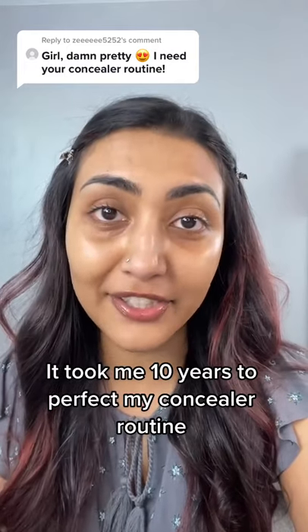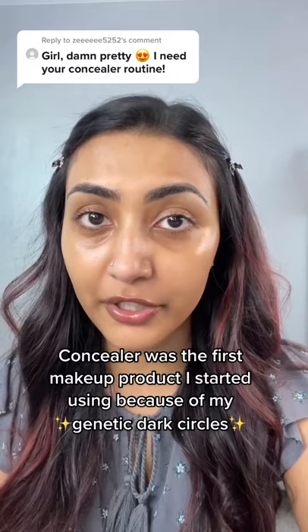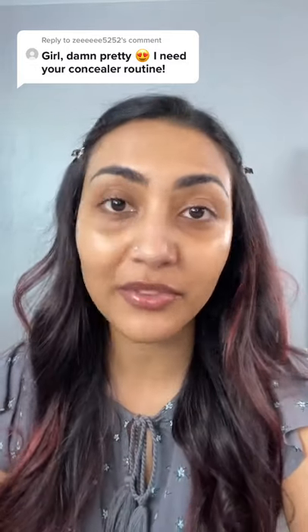It took me 10 years to perfect my concealer routine. Concealer was the first makeup product I ever started using on myself because I was blessed with these genetic dark circles. So this is my concealer routine.